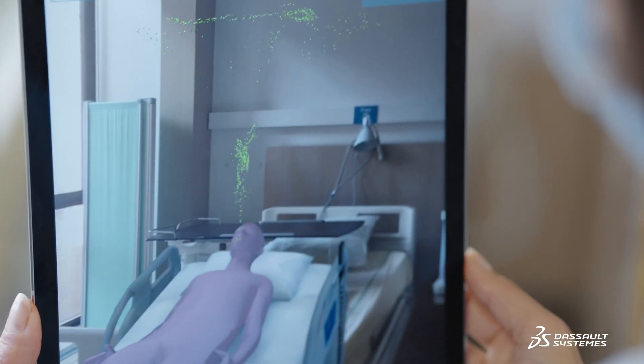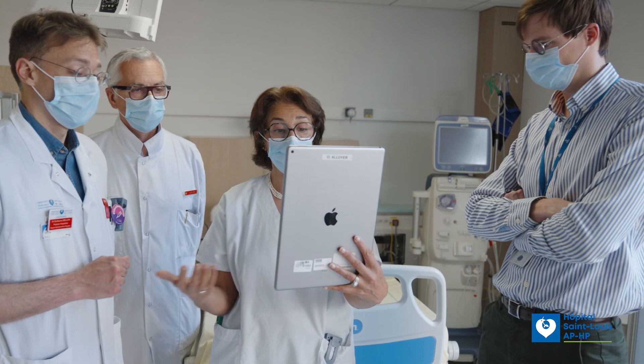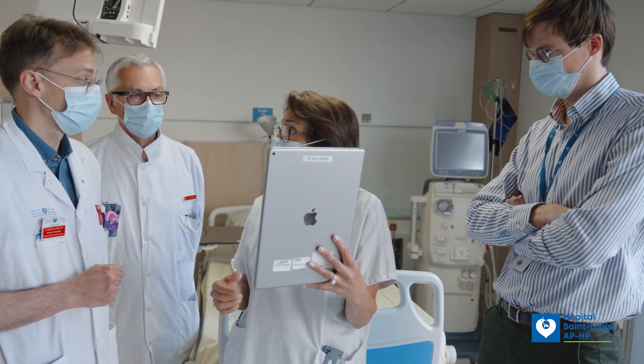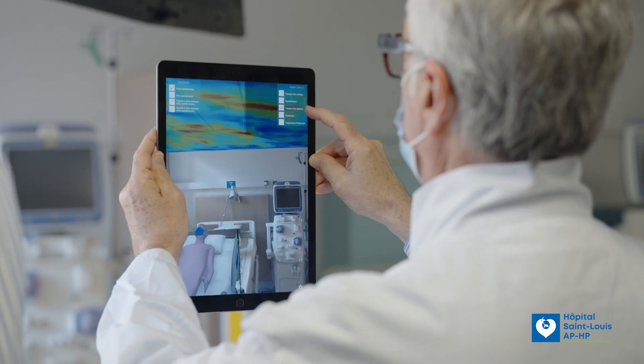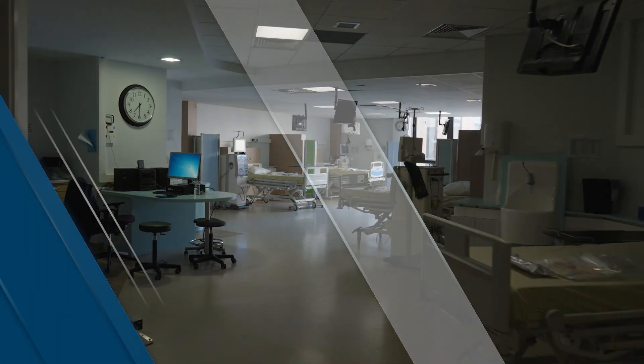Here we can see it. It's obvious. We see the difference with and without a mask. And indeed, there's no question about it. It speaks for itself. What we can say today is that overall, we were able to improve patient care within the dialysis unit and to offer our patients better safety regarding infectious risks, particularly respiratory risks.